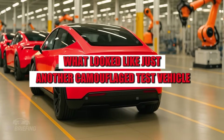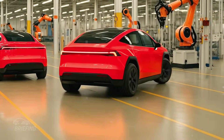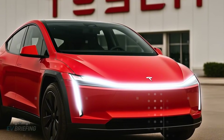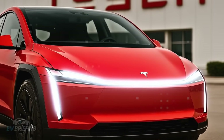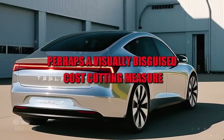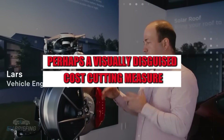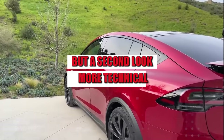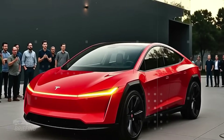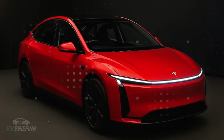What looked like just another camouflaged test vehicle on the streets of the Bay Area has become a source of excitement among prototype hunters. At first glance, many thought it was a cheaper version of the Model Y, perhaps a visually disguised cost-cutting measure. But a second look — more technical, more precise — is enough to realize that something very different lies beneath the camouflage.